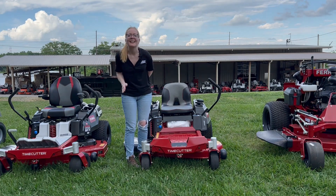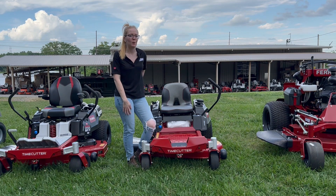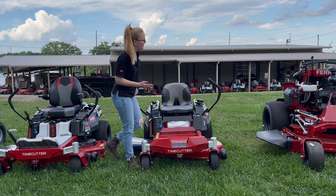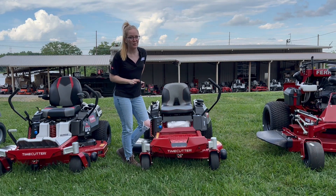We're here at SLEO Equipment in Antioch, Tennessee, outside Nashville. Our phone number is 615-641-7720. Today we're going to be looking at the Toro Time Cutter with the 42-inch deck.